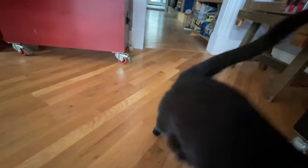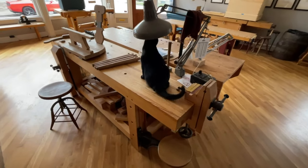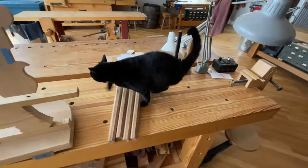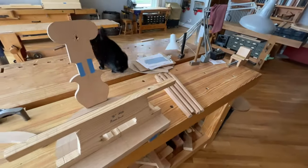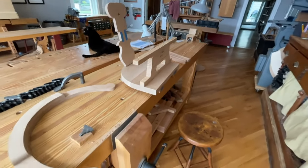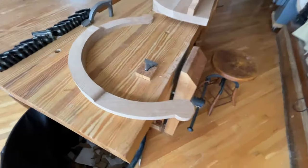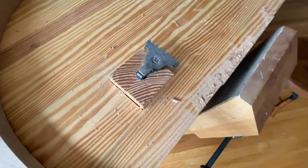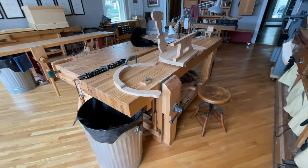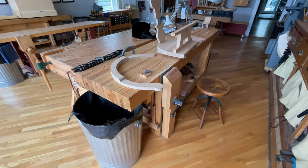Here is my workbench from the book 'The Anarchist Workbench' — we also call it the anarchist Bean bench. Working on a chair that is inspired by Lord of the Rings. It has Benchcrafted hardware and a blacksmith planing stop from Tom Latane. I love this bench — no tail vise. There's a kind of old swiveling stool there salvaged from a university.